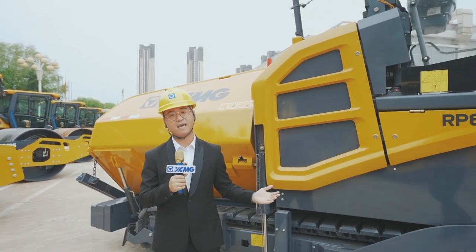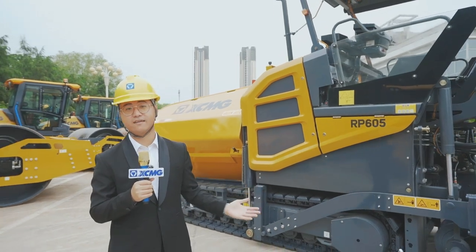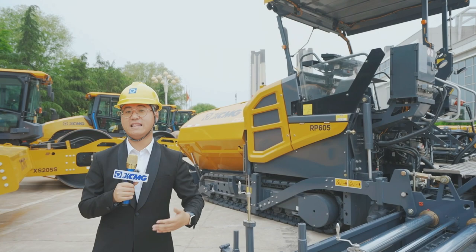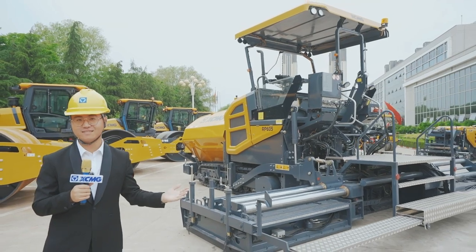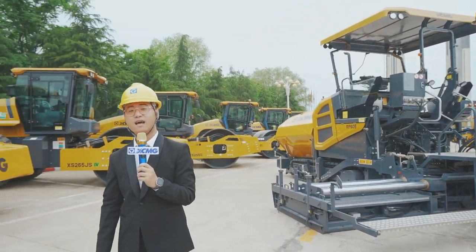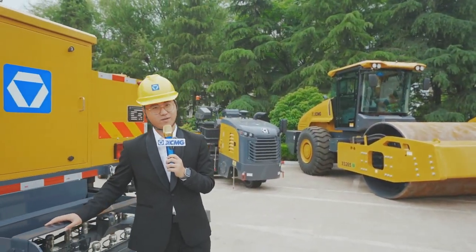Finally, let's take a look at its structural design. The five-series product design with wide front and rearview vision reduces blind spots. Dedicated to road construction, this paver meets your requirements. Next, I will introduce you the Intelligent Asphalt Distributor XLS-603.